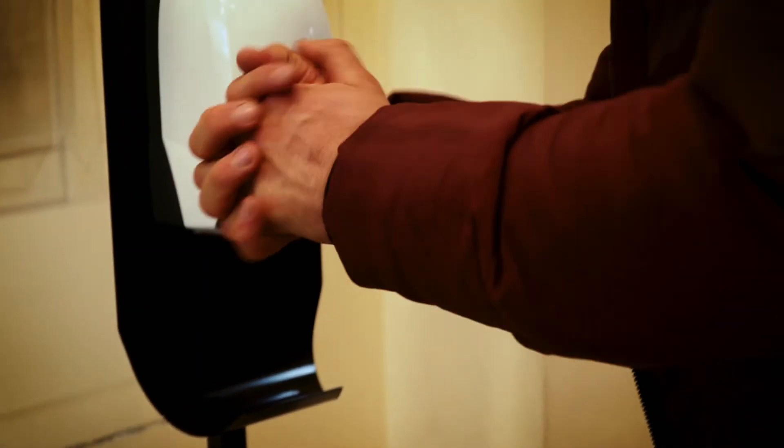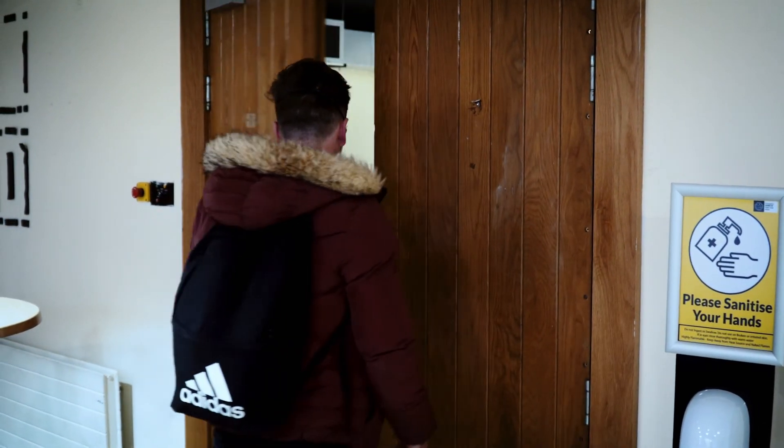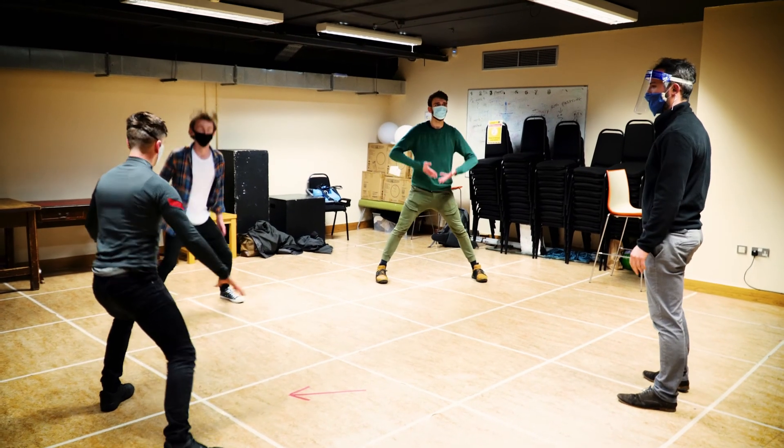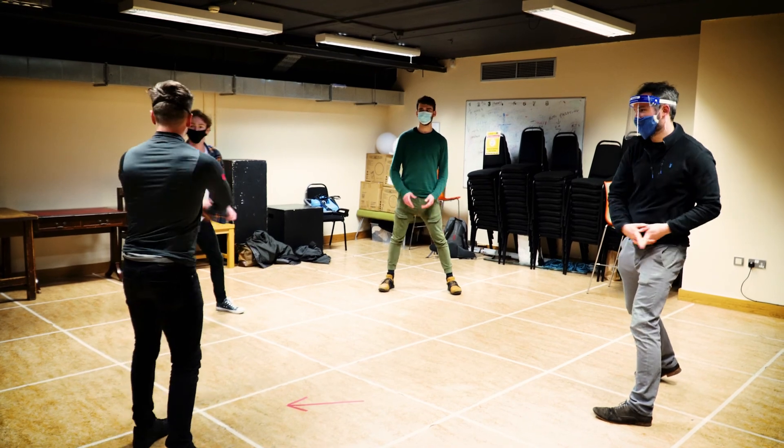Now you are safe to begin your drama class. As you can see, we have reduced capacity to allow for social distancing. We know the masks can look funny, but we promise the class and fun remains the same.